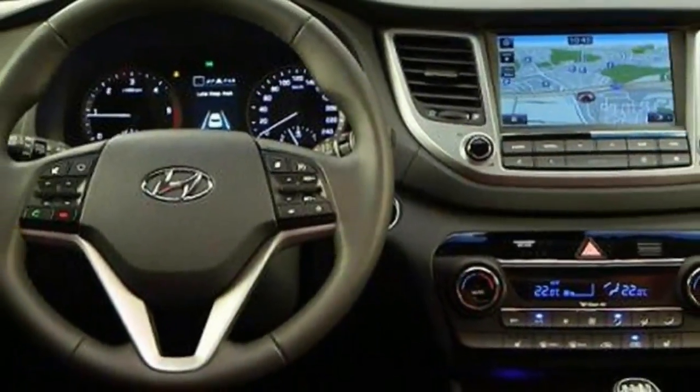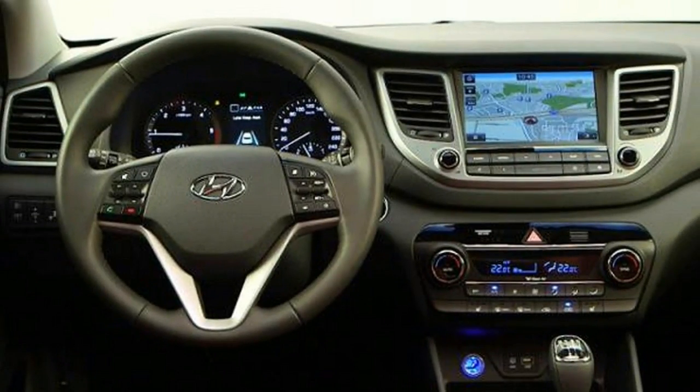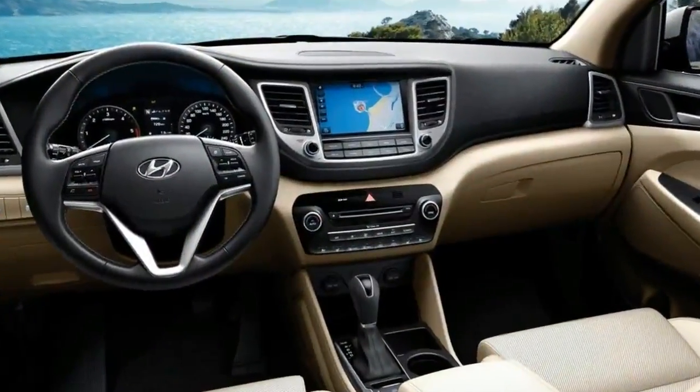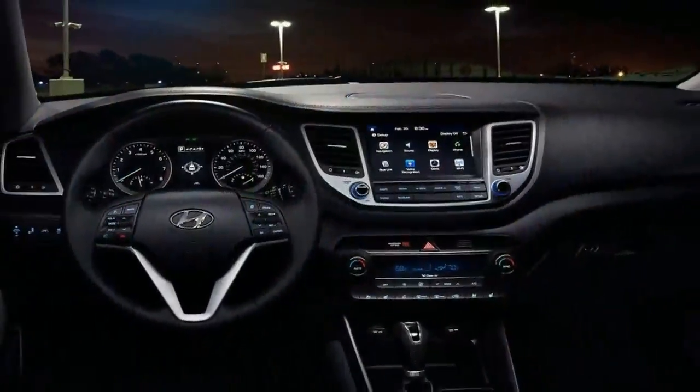The successor to the X35 crossover, one of Hyundai's most important cars. However, the Korean company is pitching it more upmarket, which explains the adoption of the more evocative Tucson name, the Santa Fe-like design and the increased dimensions.